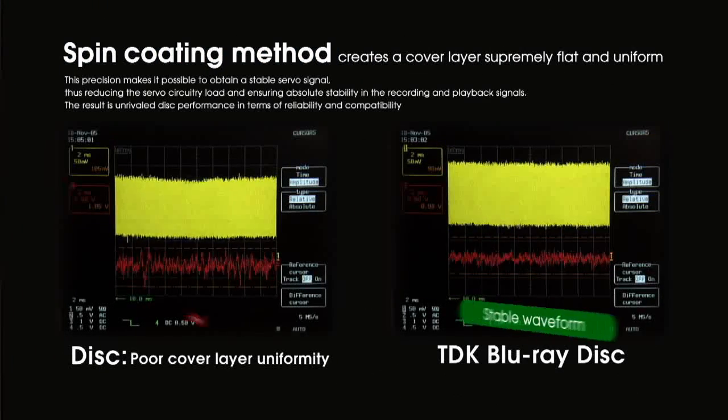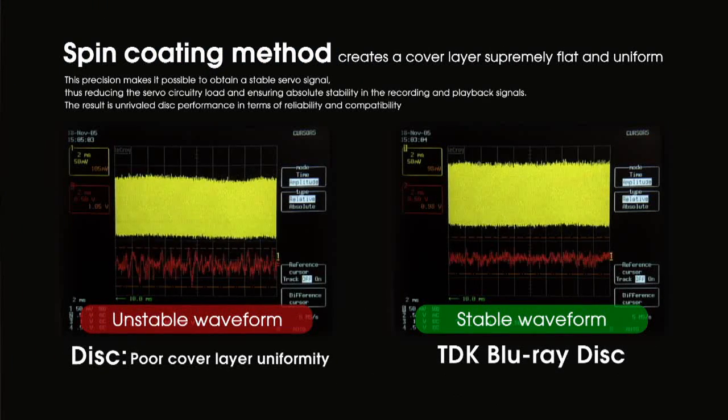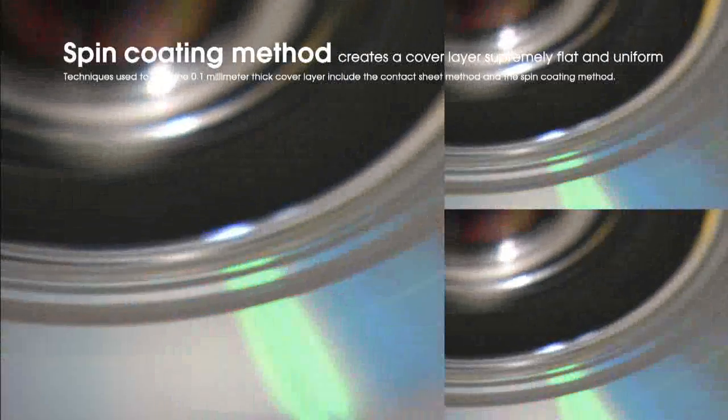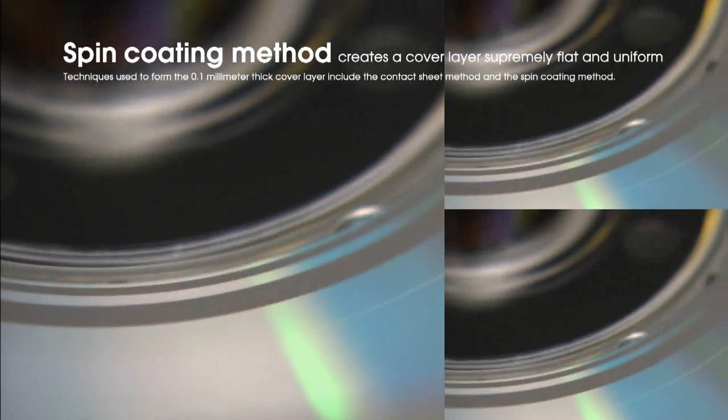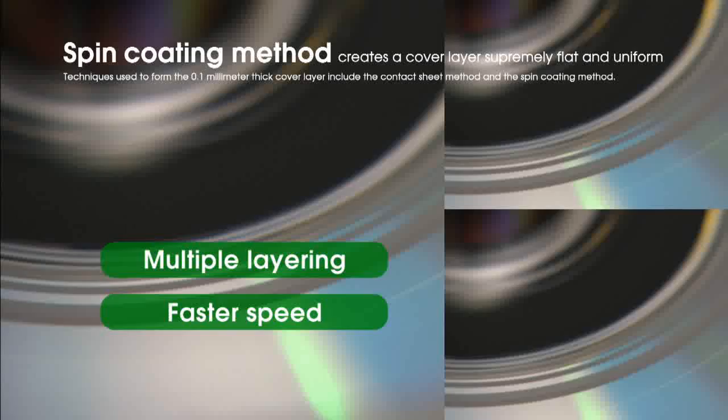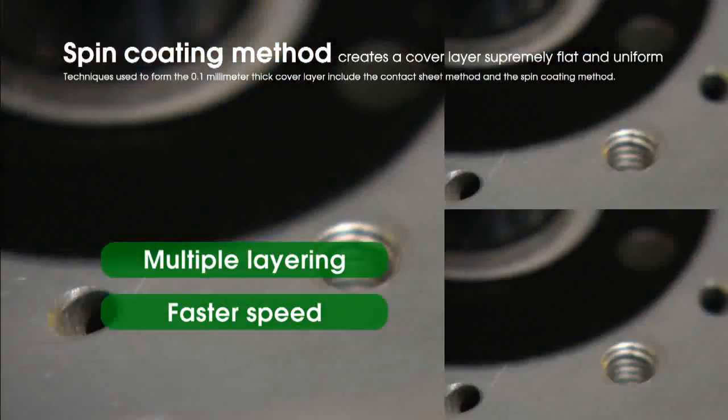This precision makes it possible to obtain a stable servo signal, thus reducing the servo circuitry load and ensuring absolute stability in the recording and playback signals. The result is unrivaled disc performance in terms of reliability and compatibility. TDK's unique high-precision spin coating method is also enabling the company to advance capacity and speed capabilities for the future of the Blu-ray format.